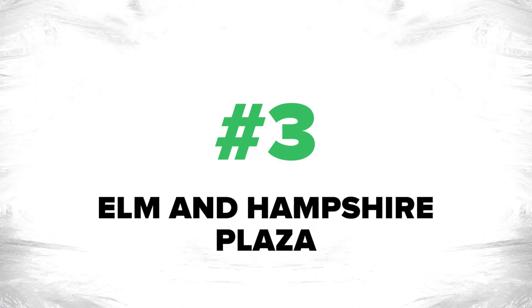Number three is the Elm and Hampshire Plaza. That's a fancy name for the park at the end of our street. I've lived on Elm Street with my family since 2001, and at the corner of Elm and Hampshire is a lovely little pocket park. It's been very inspiring over the last 20-plus years to see the park get better and better and used by more and more people. It's just a really nice green space.